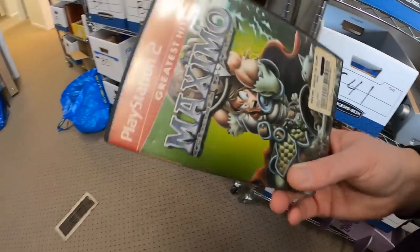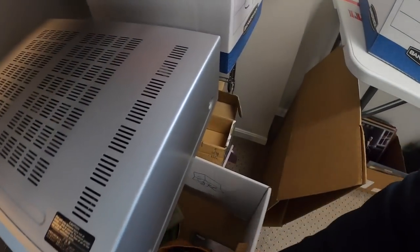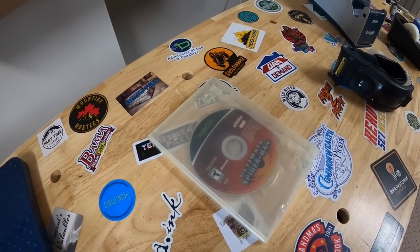Coming to C51 next, I sold a video game — Maximo Ghost to Glory, PS2 Greatest Hits — that sold for $11.99 free shipping. Going back to C51, I also sold disc only Ultimate Spider-Man for Xbox. That sold for $14.99 free shipping.